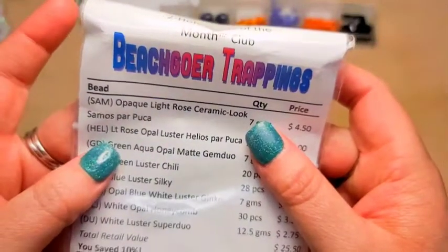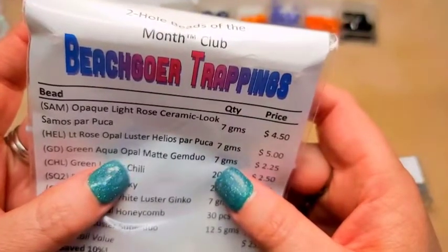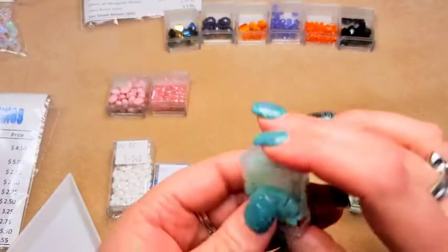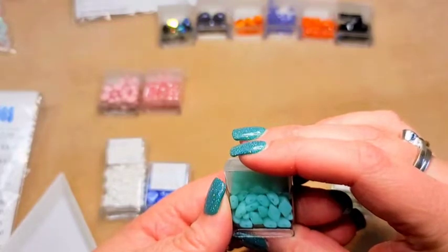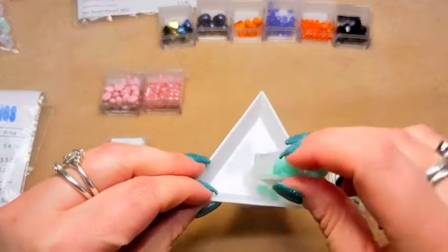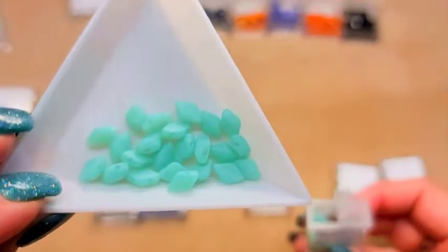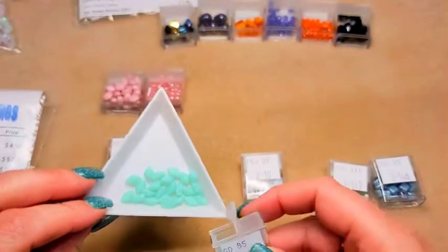Then we've got green aqua opal matte gem duo, seven grams. I think that's my other favorite one. So these are the gem duos, and these are actually matte — which is hilarious because I usually am more drawn to shinies — but the opal color on these is gorgeous. Absolutely gorgeous. Green aqua opal. Beautiful.